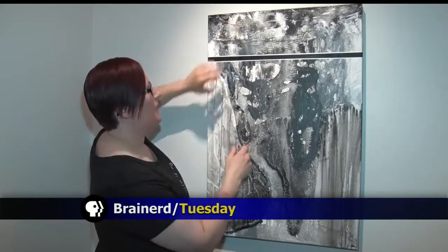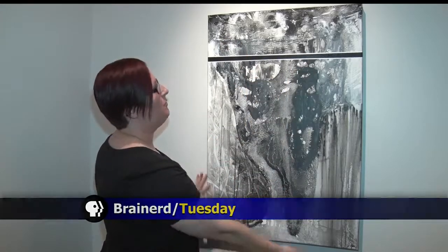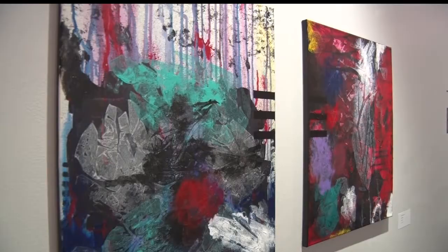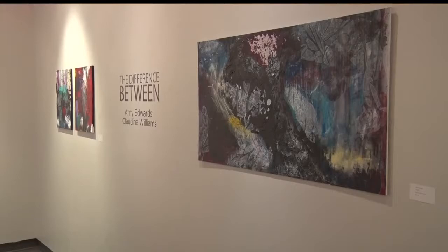Art student Amy Edwards is sharing her techniques that inspired her work in the gallery. She sprays water on the canvas, then takes a squeegee and moves the paint through plastic. I don't use paint brushes — everything you see, I paint with plastic and random objects and tape and water.